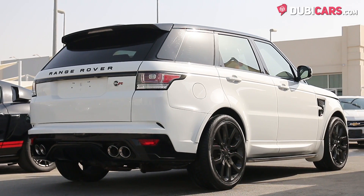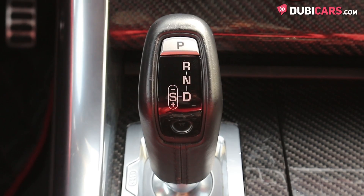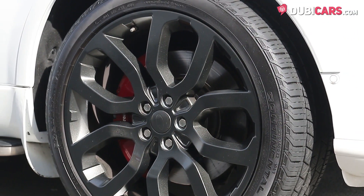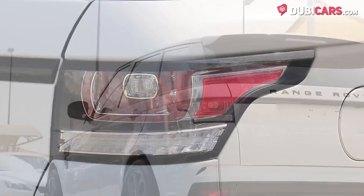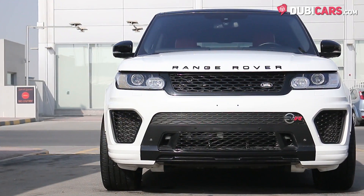Powering all four wheels is a mighty 5-litre supercharged V8 petrol motor rated at around 500 horsepower, mated to an 8-speed automatic gearbox. The luxury SUV can hit 100 kilometers an hour in just over 5 seconds and can sail to a top speed of 250 kilometers an hour.